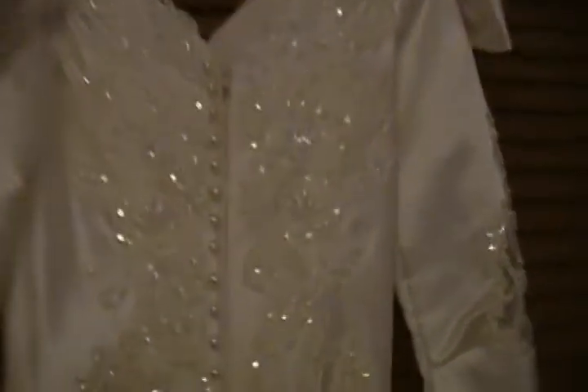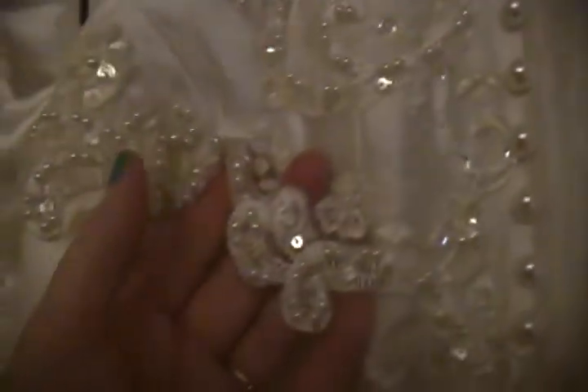Here you see the back of the dress. It's fairly simple — you have very pretty pearl buttons coming all the way down. This is the edge of the bodice work, then the rest of the skirt is plain all the way down to the hem. There is a slit right there, and that's what the hem looks like. This would look great on display.